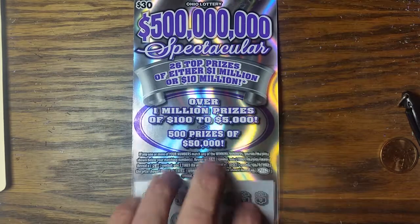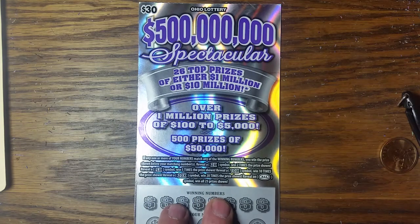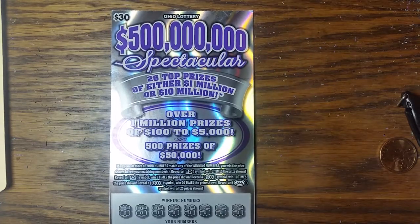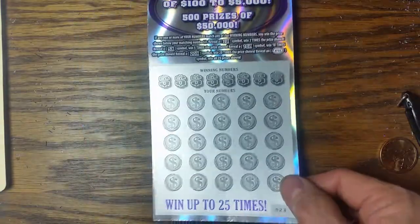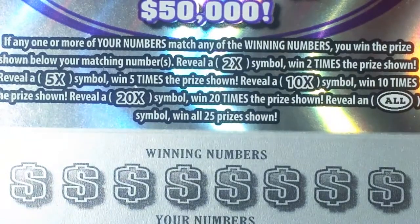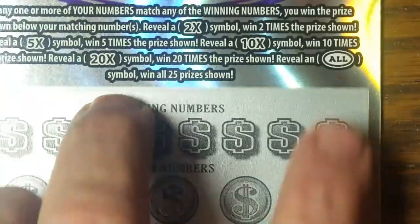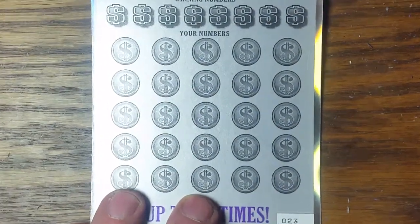Hey, YouTube, Jack's back. We got a $500 million spectacular $30 Ohio Lottery scratch ticket. Yes, they've got a spectacular $30 ticket also. It's a shiny, shiny silver one. And it plays kind of like their anniversary ticket does — it's a matching number game, with a two times, five times, ten times, twenty times symbol, which we all know what they mean. And the 'all' symbol is the win it all. So let's see if we can find an all symbol as we head out on that symbol hunt.